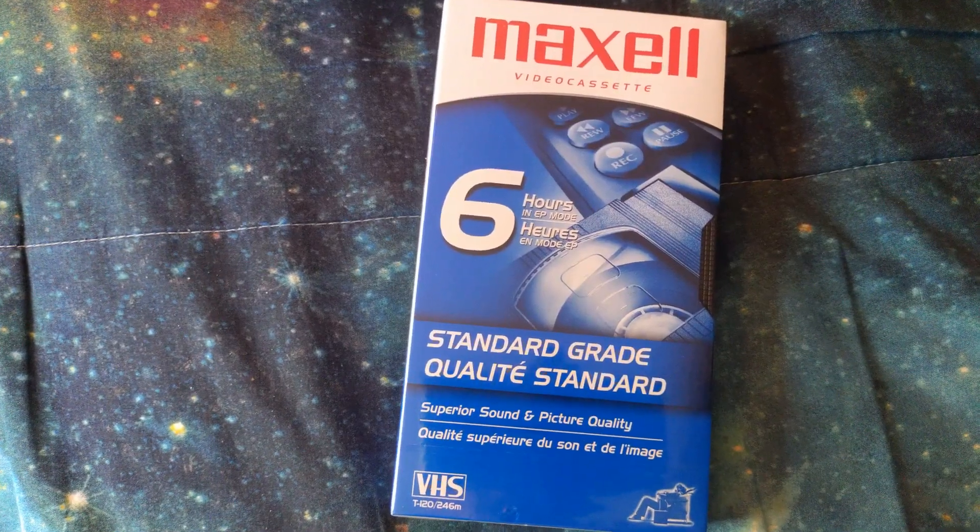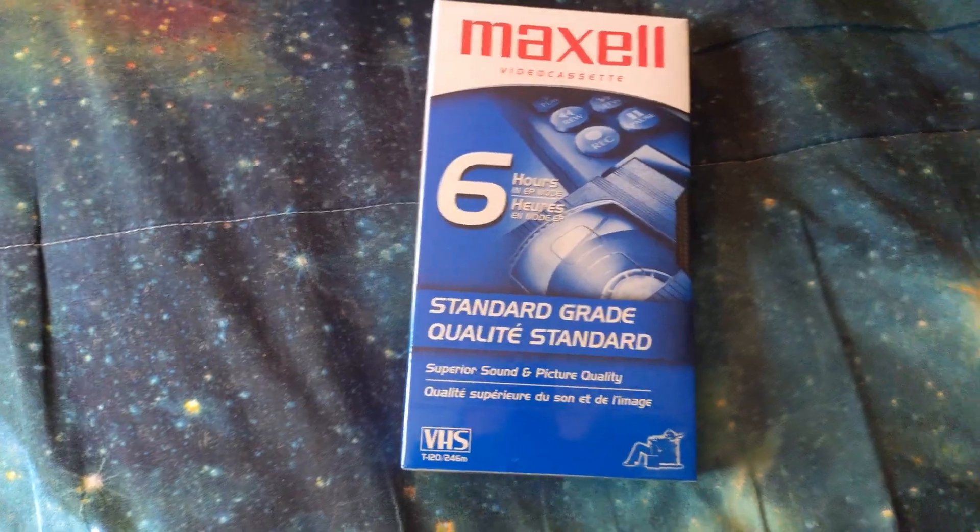All VHS tapes for a dollar. MaxL Video Cassette, Standard Grade — six hours in EP mode. Product of Korea.